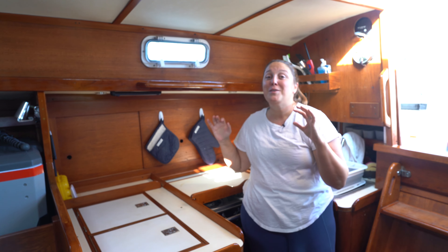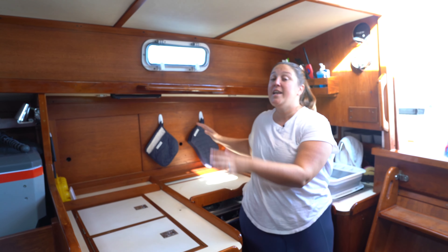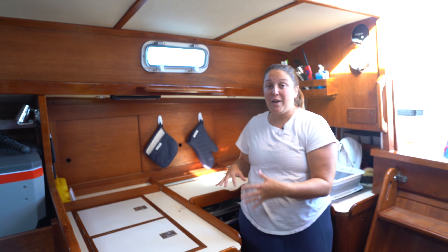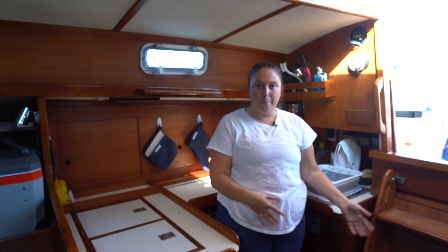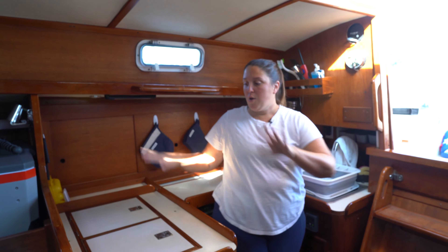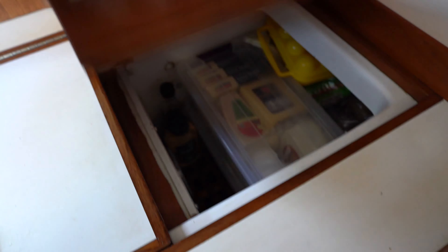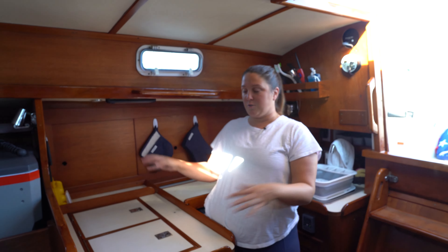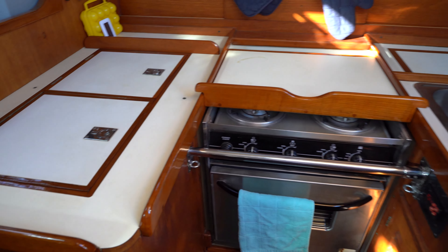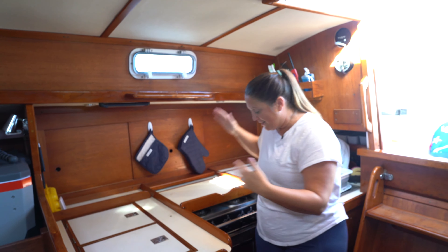I am super excited about the galley layout on Acadia. It is significantly larger and the layout is fantastic — it has a little recess so people can get by while you're cooking. We have a ton more cold storage; the fridge is almost twice as big and the freezer is twice as big as our Alberg's. We're also bringing our Engel with us, so we have so much freezer storage. And the best part: I now have an oven.